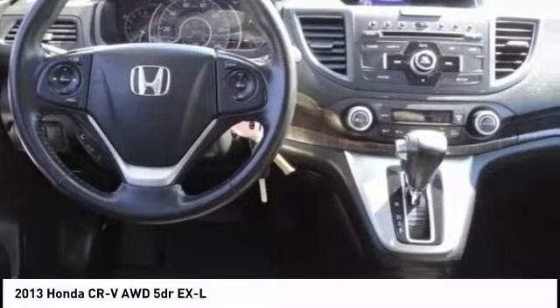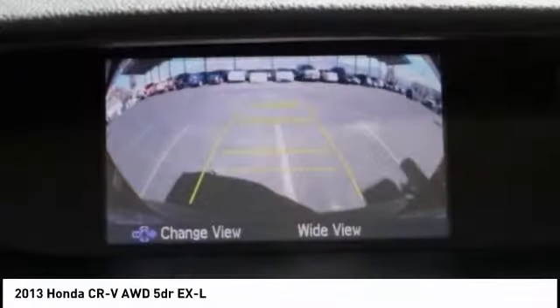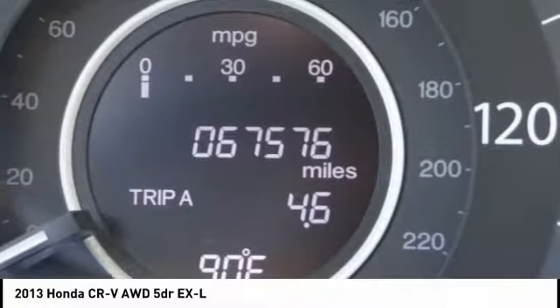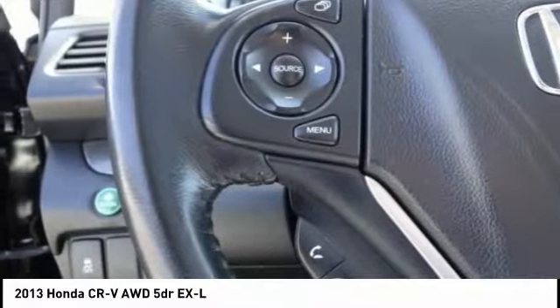This vehicle has less than 70,000 miles. Here are some of this vehicle's great options: traction control, dual airbags, air conditioning, alloy wheels, power steering, four-wheel disc brakes, trip computer, heated front seats, rear window defroster, and power windows.